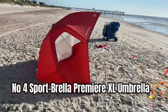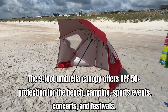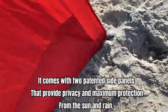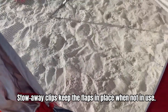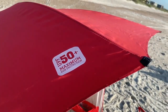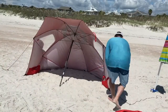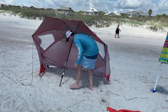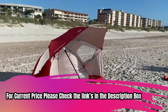Number 4: Sportbrella Premier XL Umbrella. The nine-foot umbrella canopy offers UPF 50 Plus protection for the beach, camping, sports events, concerts, and festivals. It comes with two patented side panels that provide privacy and maximum protection from the sun and rain. Stowaway clips keep the flaps in place when not in use. The umbrella features a heavy-duty 125 center pole for maximum durability and zippered windows that allow for airflow and prevent it from blowing away. Additionally, the oversized auger bit with an integrated twist handle anchors the umbrella securely in sand, grass, and dirt. Included stakes provide extra security. For current price, please check the links in the description box.